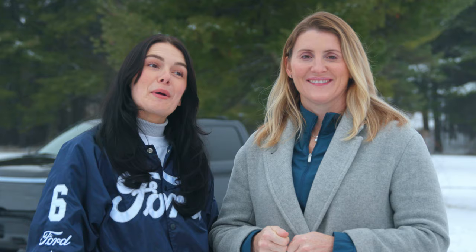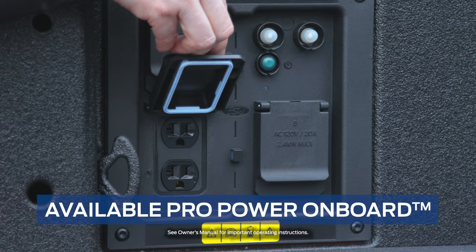That was fantastic. Up next is Power Play, and together we'll see who can prepare the perfect game stick. I think you might have a little bit of my upper hand on that one. We're using the Pro Power onboard to make this happen. You want to go first? Sure. OK. Safety first.